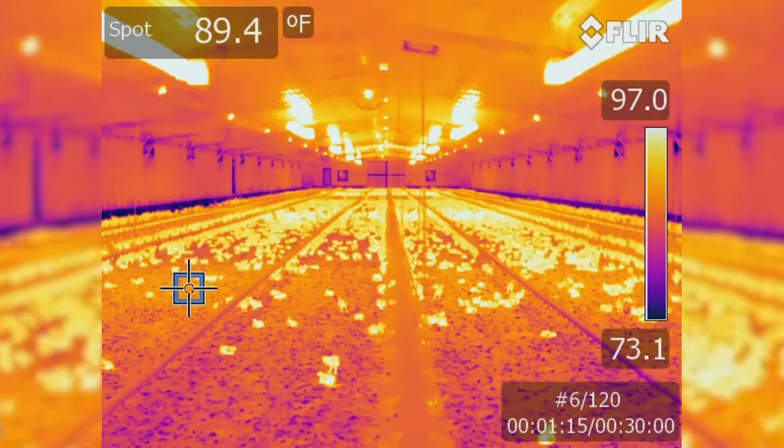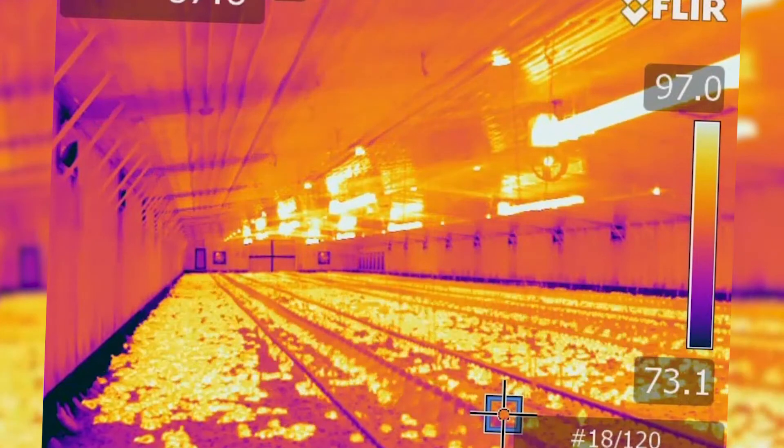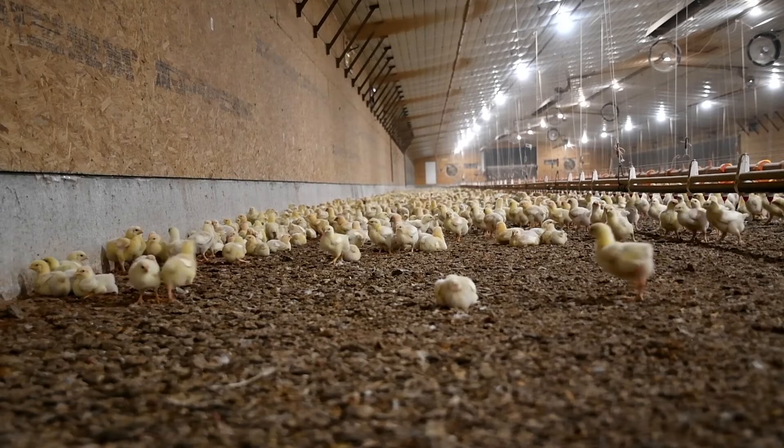We also want to create a floor temperature gradient because we want the birds to choose what temperature they're sitting in. So if they get close to the brooder, the floor temperatures are hotter. If they move further away, the floor temperatures are lower, so the bird can self-regulate. We don't have to tell the bird what it wants — the bird can select what it wants.